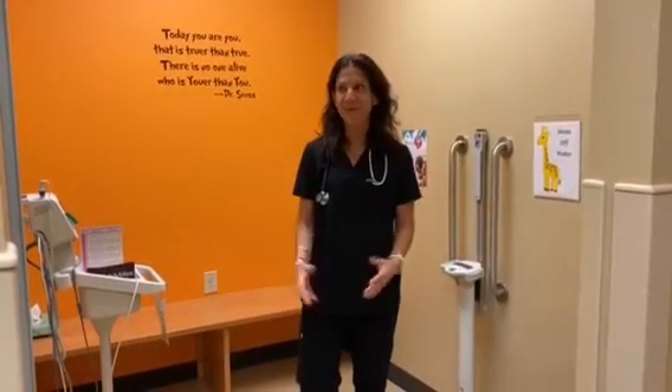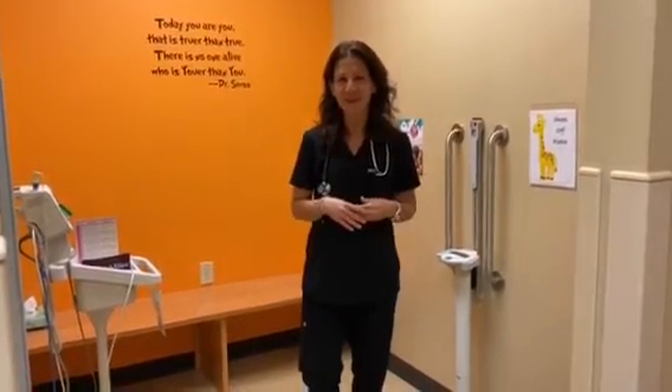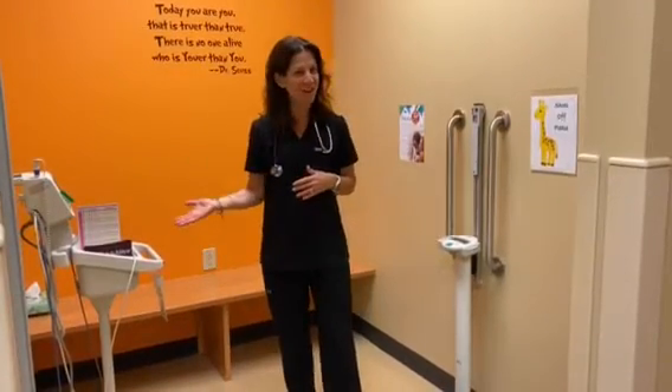Hi, I'm Dr. Owens. I'm standing in our triage room where we have all of the equipment that we need to take your children's vital signs.